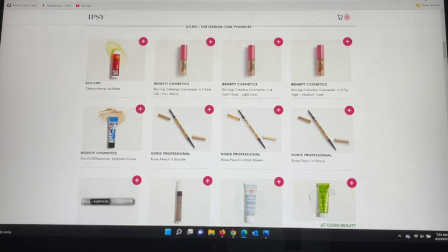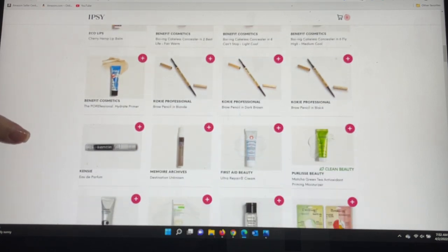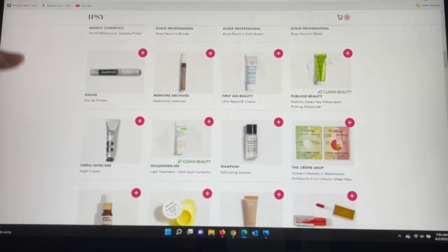I was hoping to get the Benefit Cosmetics Boing Cakeless Concealer in my box, so I'll need to add it in the add-ons. I used to get the Benefit concealer in the pot and really enjoyed it; I think this new one might be a lighter consistency, so I'll check Benefit's website for color matching. There's also the Benefit Cosmetics Porefessional Hydrating Primer — a great primer for pores, just remember to press it in, not rub it. Then from Cokie Professional a brow pencil with a few color options, and Perlissé Beauty — their Matcha Gris tea priming moisturizer is one of my favorites and I have a backup.